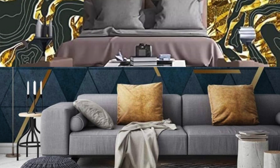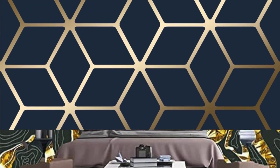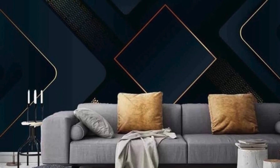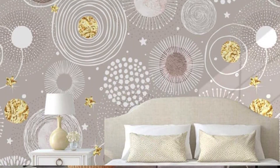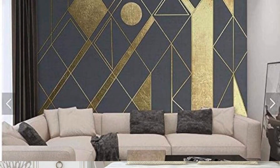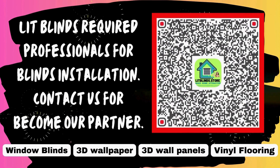Envision a bedroom cocooned in the gentle embrace of rose gold damask wallpaper, creating an ambience of refined luxury and tranquility. The adaptability of metallic finishes allows you to experiment with color palettes, seamlessly blending with other materials and textures to craft a harmonious visual symphony. For those seeking a truly bespoke experience, consider custom metallic wallpapers that showcase your unique vision — from personalized patterns to bespoke color schemes — ensuring your walls become an extension of your personality, telling a story that is exclusively yours.